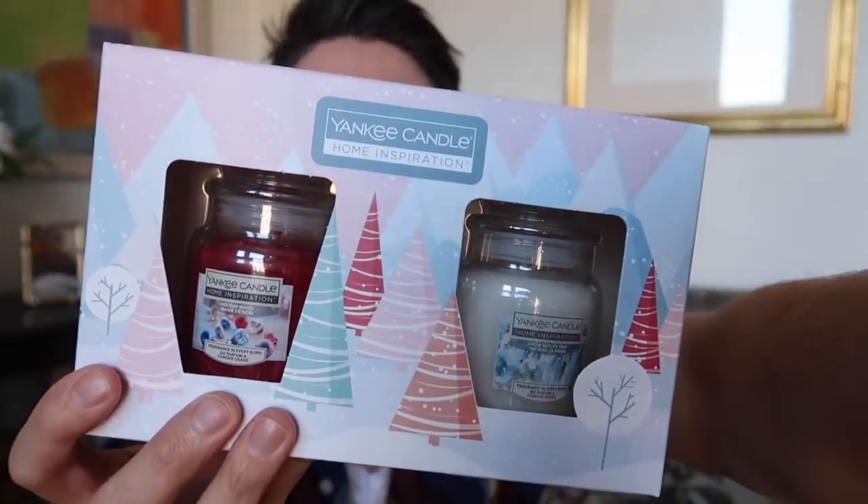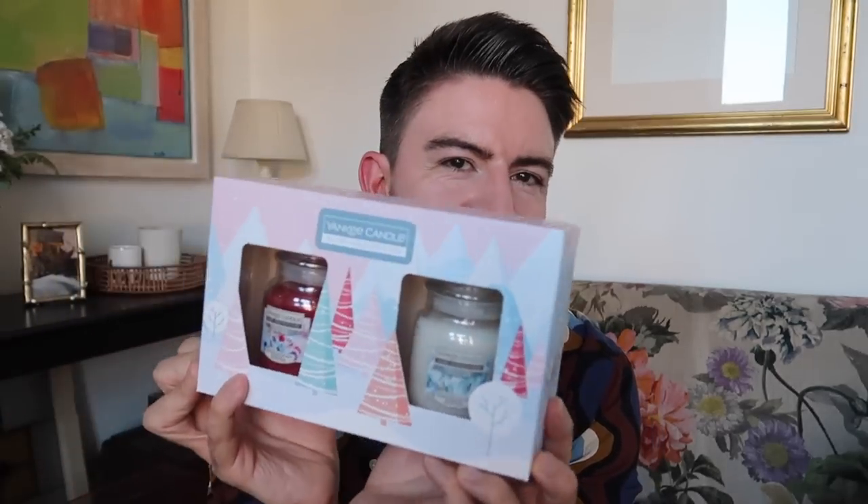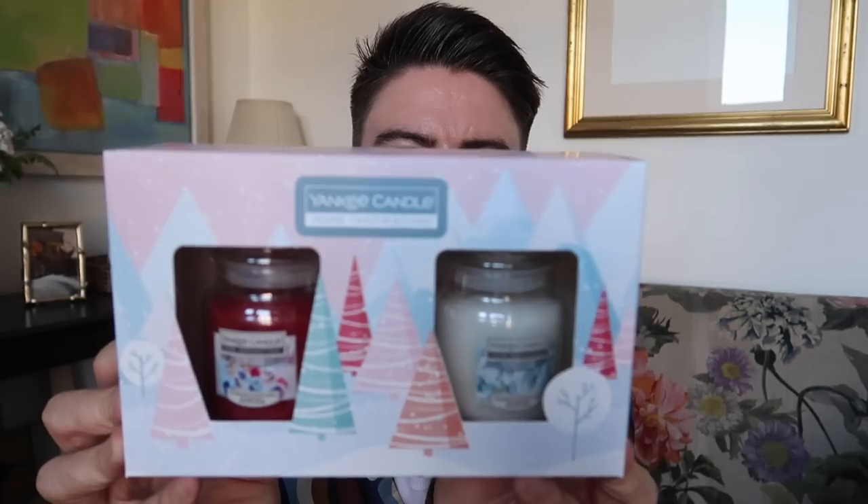I also picked up these Yankee Candle Home Inspirations — two jars to pop away as a Christmas gift. They were £4.99, which I thought was a really good price. We've got Holiday Magic and Snow Dusted Pine. Elsewhere you'd be looking at at least £10 for these. It's got a bit dark in here now — it's that time of afternoon when the sun moves around and goes lower.